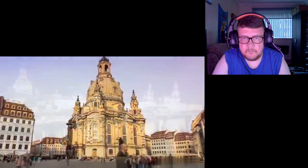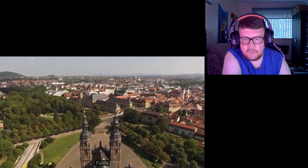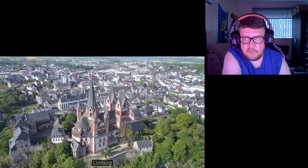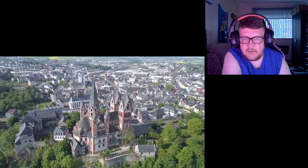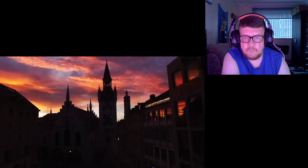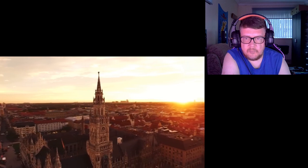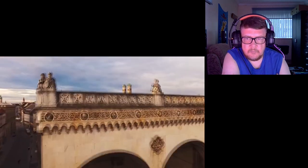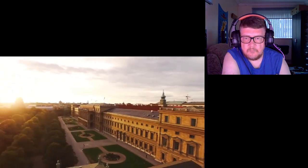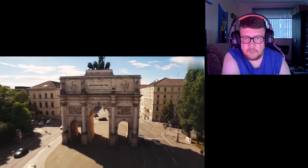Absolutely stunning. And then Fulda, Lindau — everywhere the colours are different. München — beautiful, beautiful. I'm just blown away.